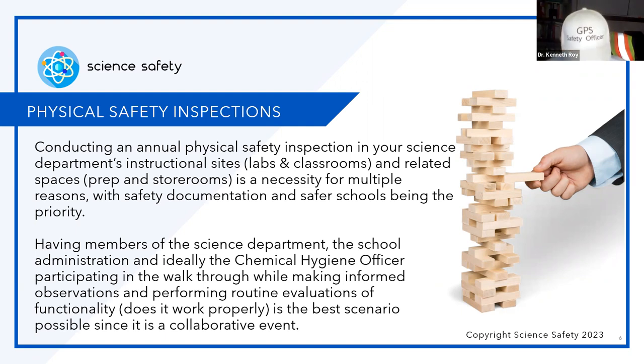Is it the best scenario possible? Yes, since safety is a collaborative effort. It's not just one person. Yes, I'm the safety compliance officer overseeing environmental health and safety, but I depend on custodians, maintainers, teachers, and administrators to make it safer.